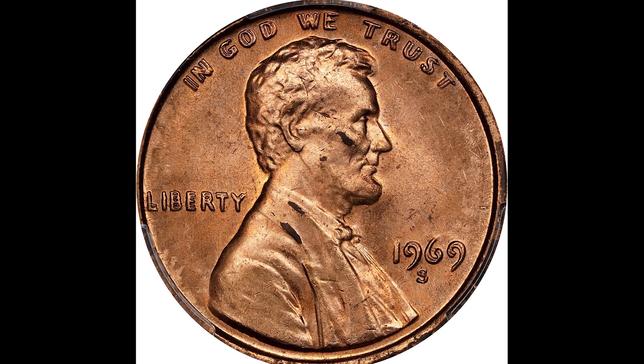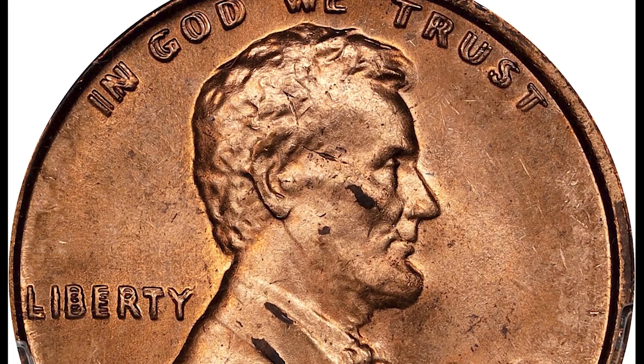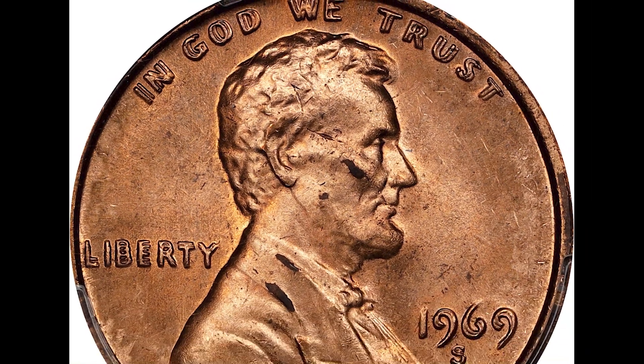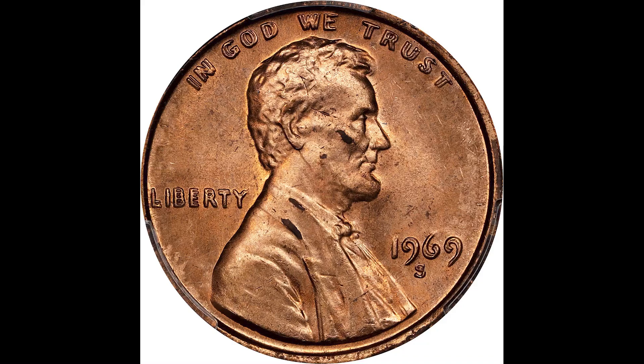Just look at all the scuffing and damage on this coin that sold for $72,000. Now someone probably found this coin out there, got it certified, and sold it for $72,000.